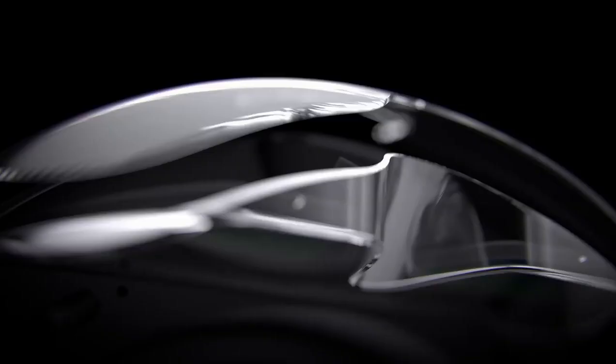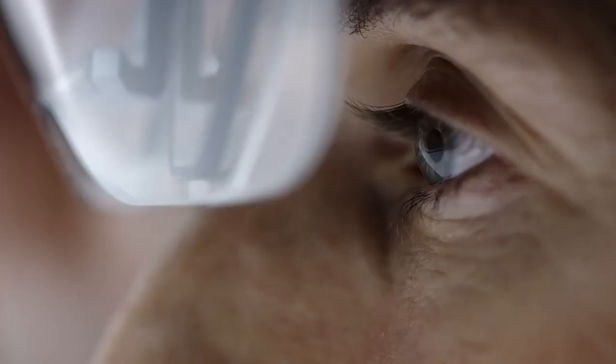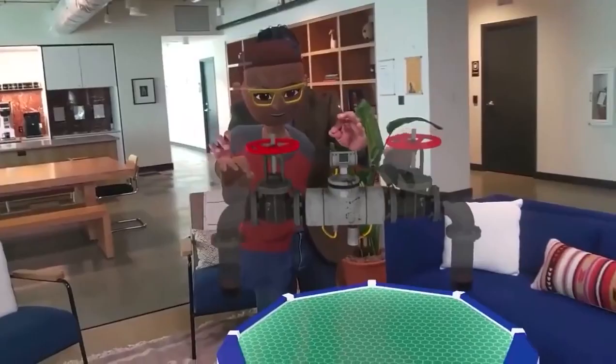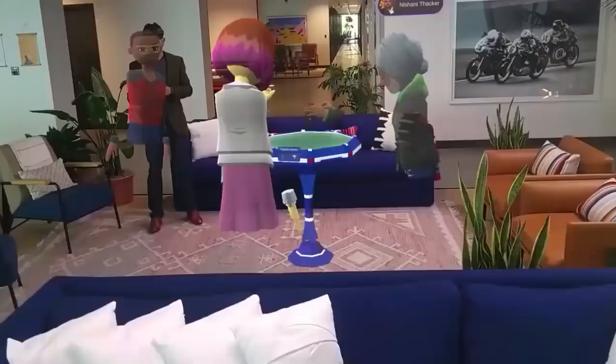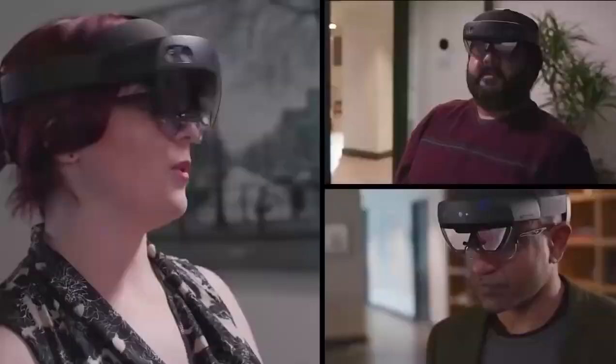One device that uses this kind of technology is Microsoft's HoloLens, which lets you bring virtual objects to the real world. And not only that, but you can interact with it — like rotating the object to see its sides, or even walking around the object, which lets you see it from different angles.